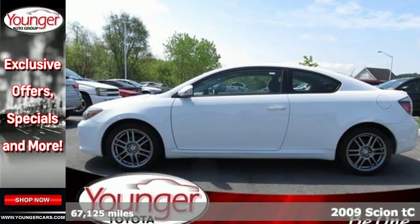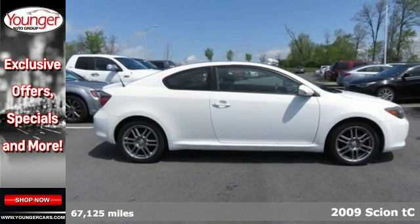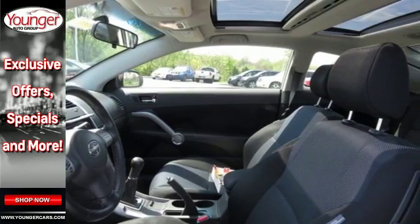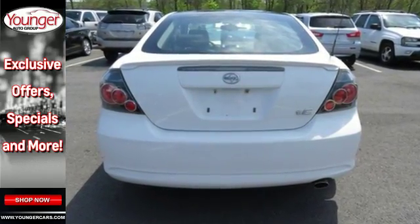It's a 2009 Scion TC. Standard safety features include three rear headrests, side airbags, a tire pressure monitor, dual front airbags, four-wheel anti-lock brakes, and front and rear stabilizer bars.